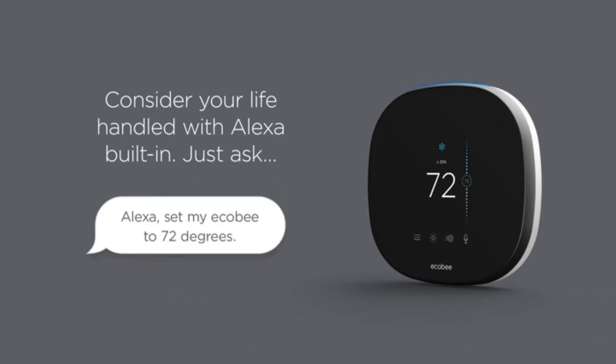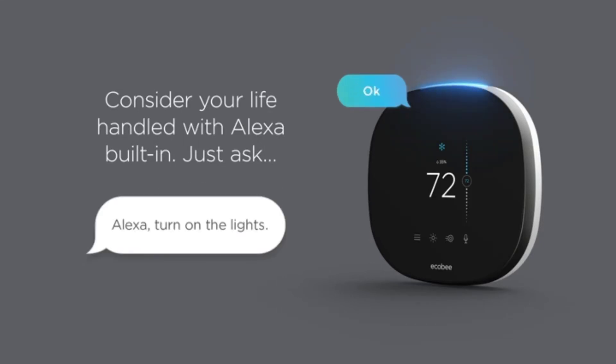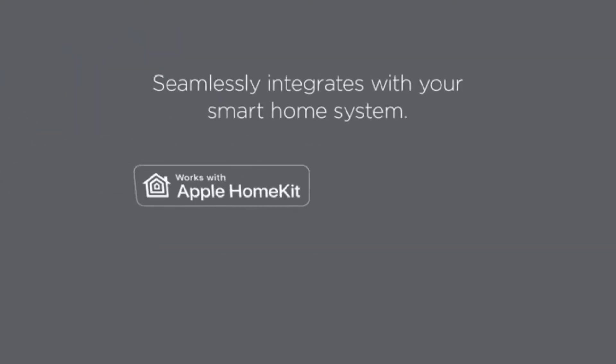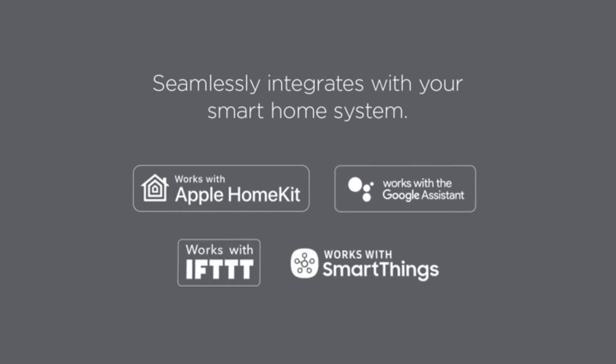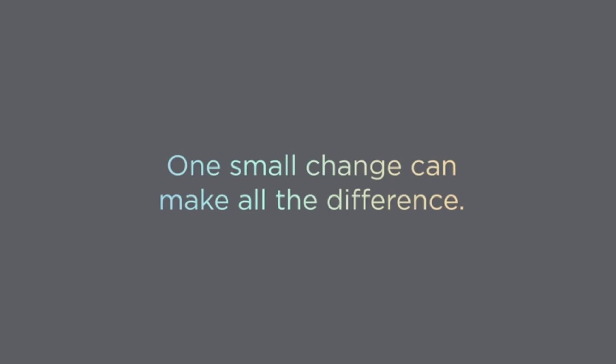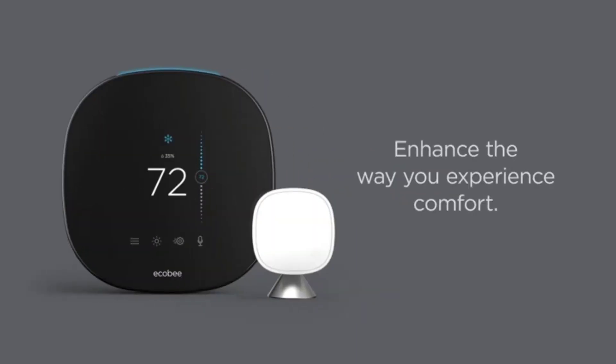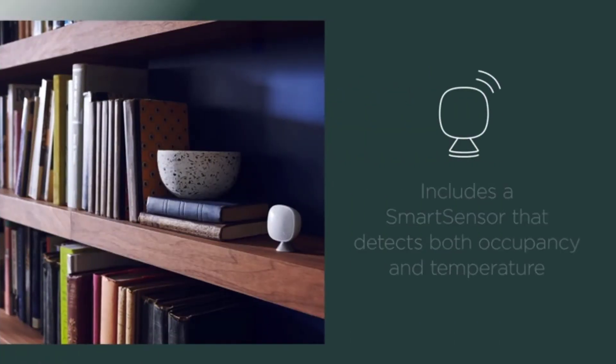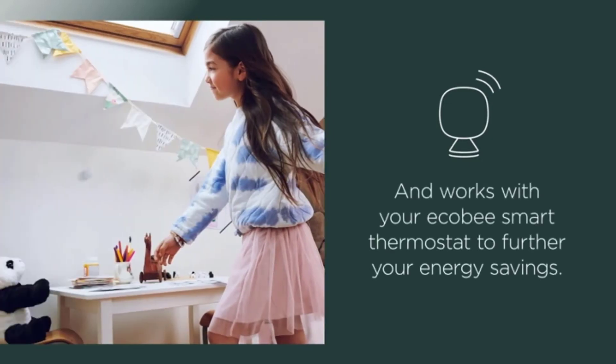You can set the time of use on the smart thermostat to automate the process, letting the device do the job for you. You no longer have to manually turn the thermostat up and down when there is a shift in temperature. The thermostat adjusts accordingly to keep you comfortable without noticing adverse temperature changes. You can control smart devices from anywhere with a mobile app, saving you time and energy, and the app keeps you aware of the energy consumption of the thermostat.